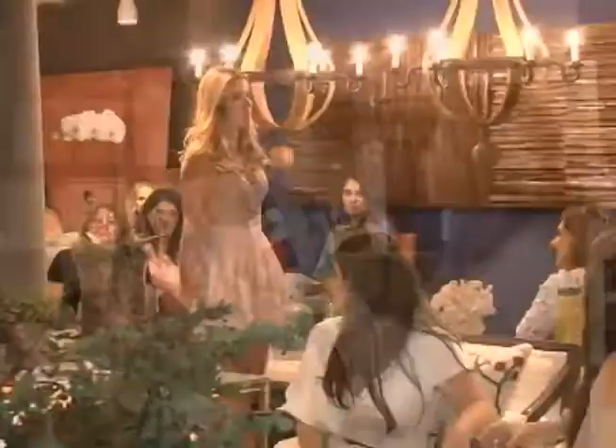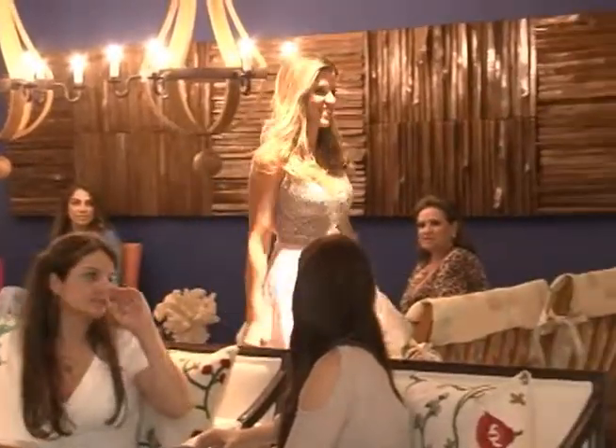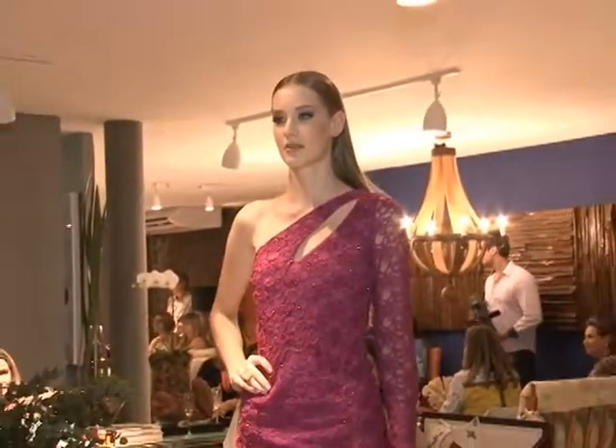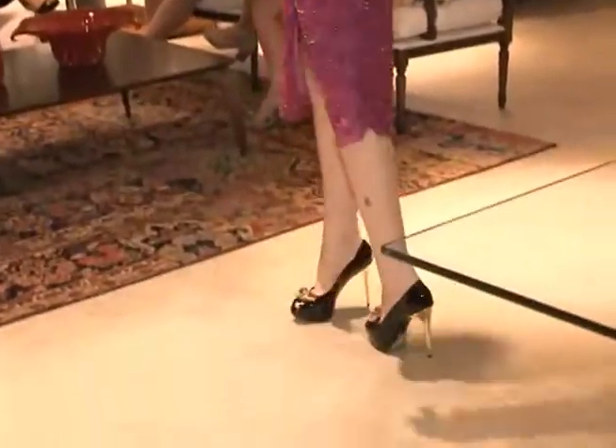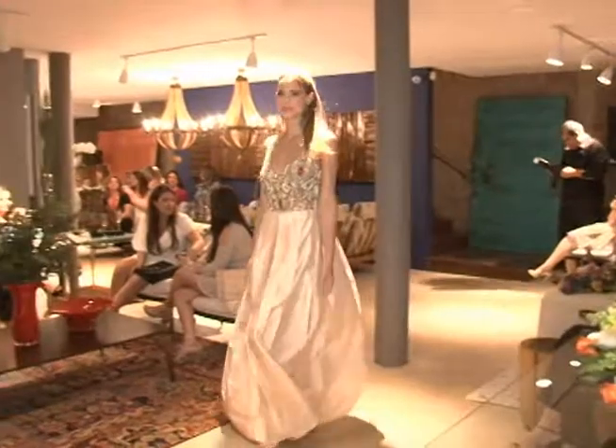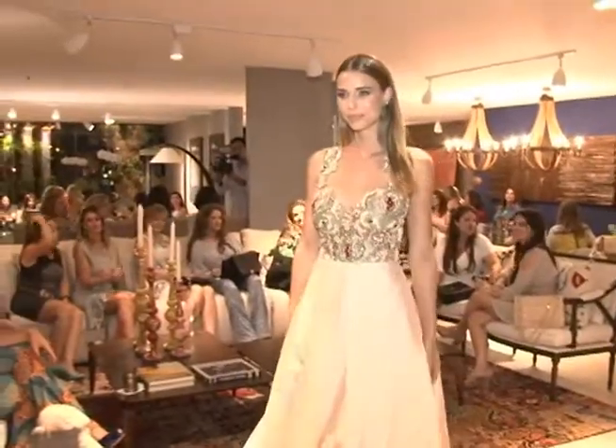Agora vamos conhecer um pouquinho dos acessórios usados no desfile de hoje. A Juliana, que é proprietária da loja Madame Madu, vai contar o que trouxe. Tem um pouco de tudo — o desfile foi bem eclético. A linha de festa acompanhou os vestidos de noite da Mel Rosa, fazendo sempre o conjunto das pedrarias do vestido com os acessórios, para casar tudo da melhor forma.